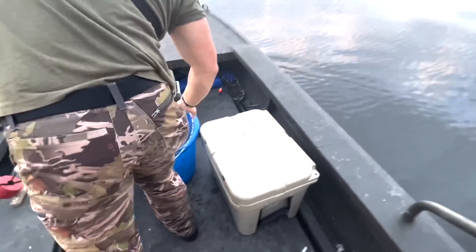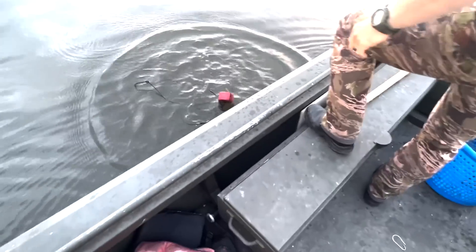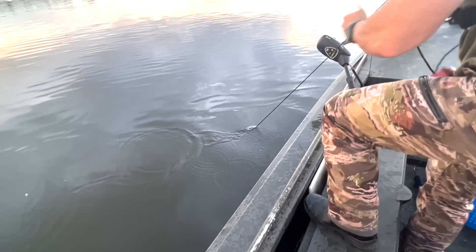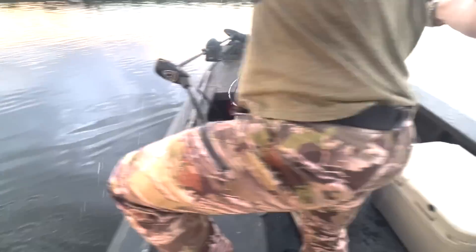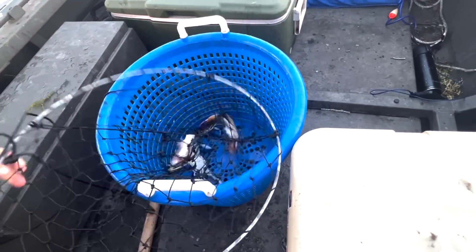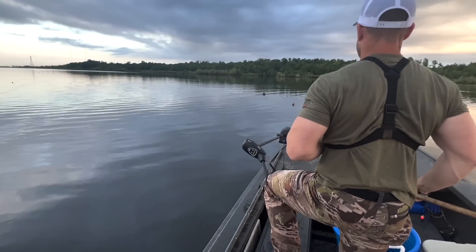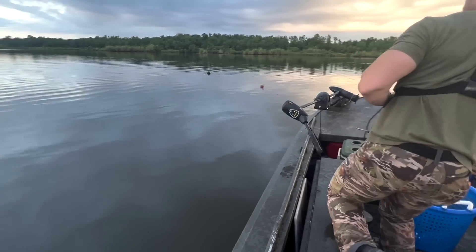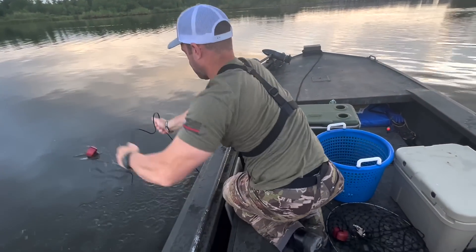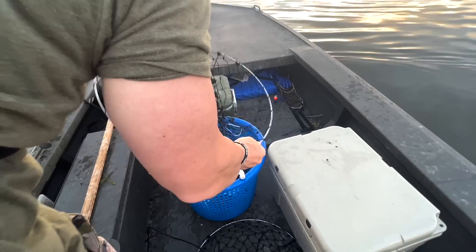There we go — nice little crab, let's get it started! Get it up quick. In the summertime you've got to get it up quick — these crabs are very active when the water warms up.